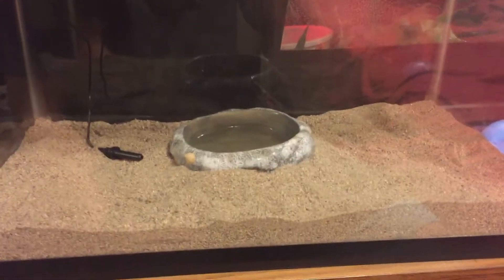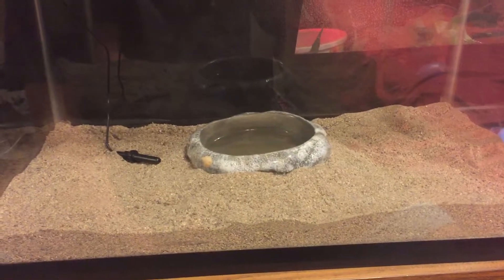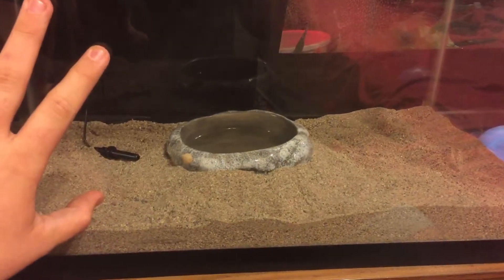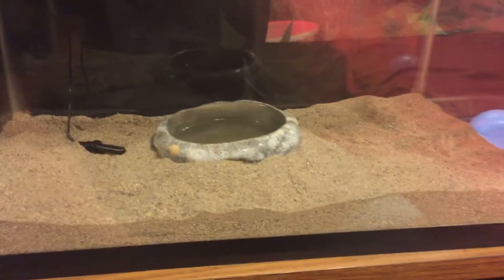Hey everyone, this is Snake Kid Future Breeding, and in this video I just wanted to talk about my girl. Her name is Renee, this is my Kenyan Sand Boa.